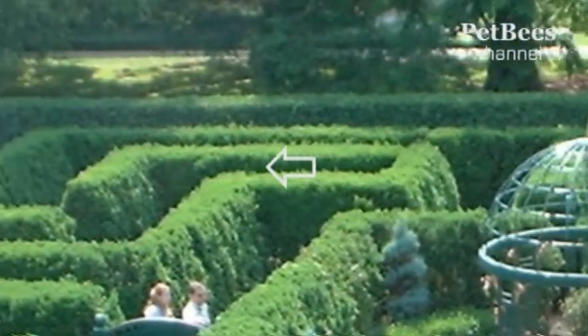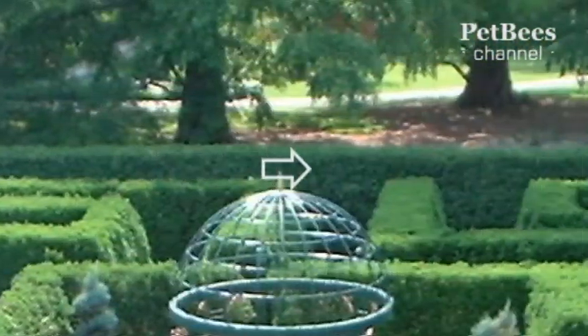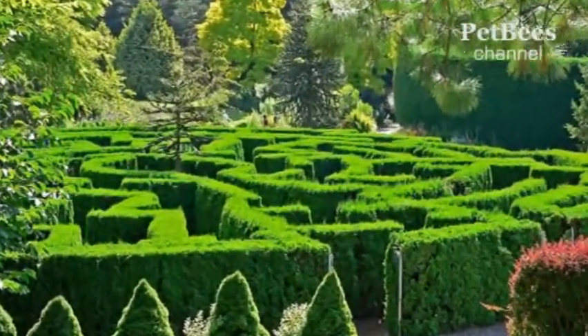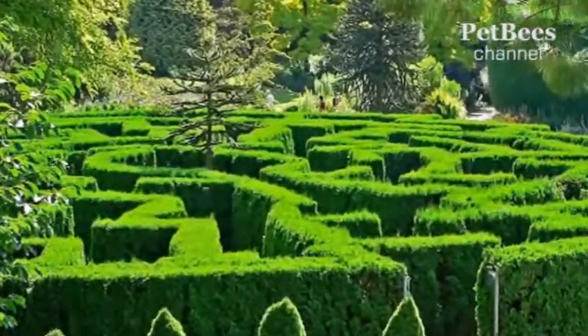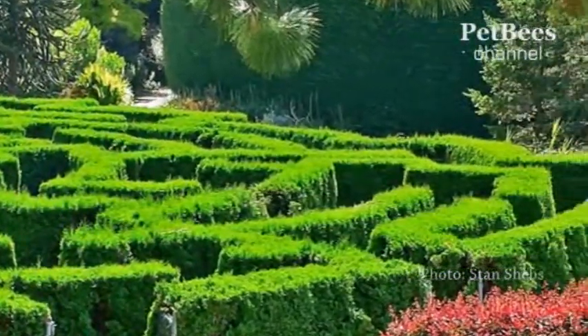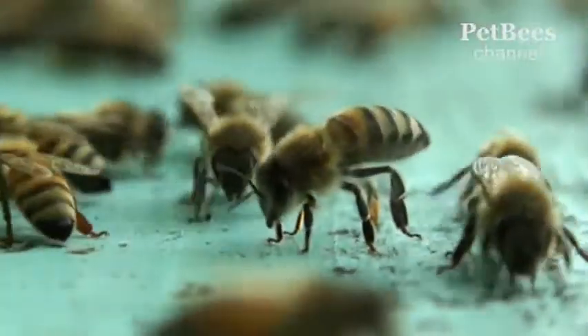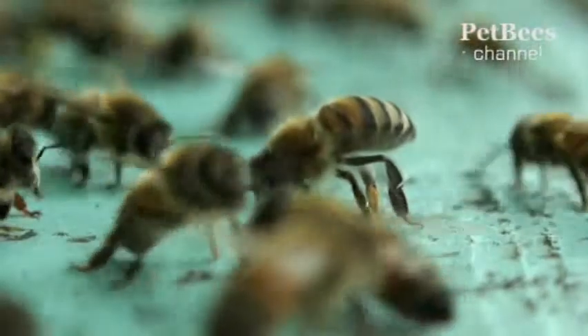A seemingly never-ending journey along the twists and turns of the intertwined pathways is a special experience. This summer, while navigating one of these beautiful landscape design marvels, we started talking about the fact that if a maze is so tricky for people, could we use it to assess the intelligence of bees, for example.